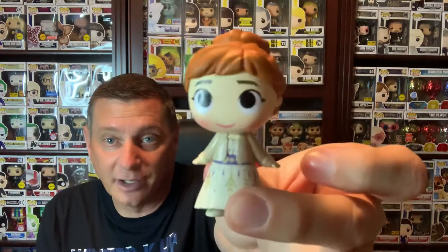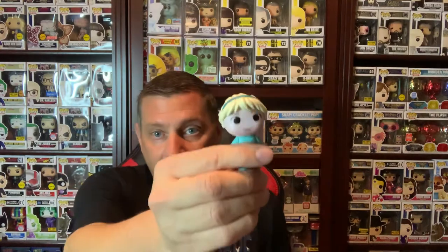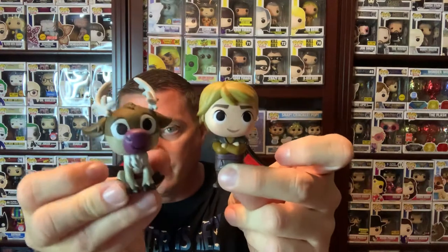Remember the two unboxings I did for the Frozen mystery minis? I said the top two middle and bottom two middle are the ones to go after to try to find the one-in-24s. I bought four more individual boxes and I got a one-in-24 Elsa — I already have this one but it's still one-in-24. And I got the one-in-72 Anna, the hardest one to find. Out of three cases she was in one of them. The safest bet because of duplicates — always go for the top two middle and bottom two middle. The other two were duplicates: Kristoff and Sven.